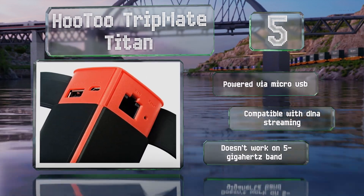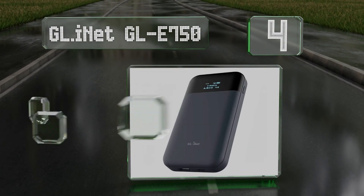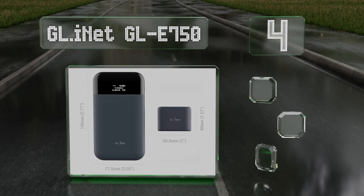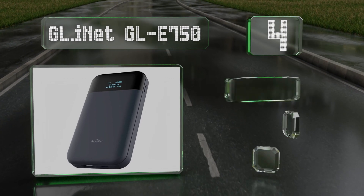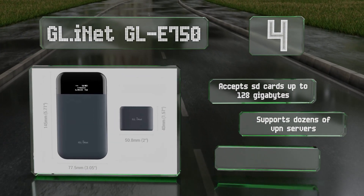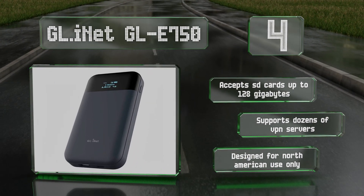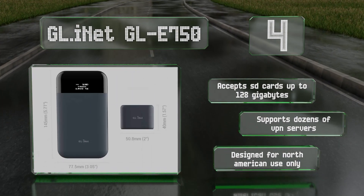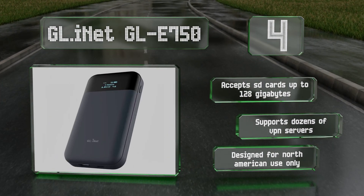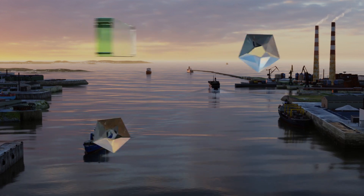Halfway up our list at number 4, not just a network access point, the highly versatile GL.iNet GL-E750 has a long-lasting internal battery and offers an advanced tool set including OpenWRT and Tor compatibility for customization and security. It accepts SD cards of up to 128 gigabytes and supports dozens of VPN servers, however note that it is designed for use in North America only.